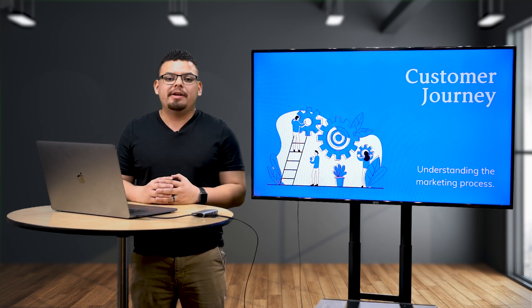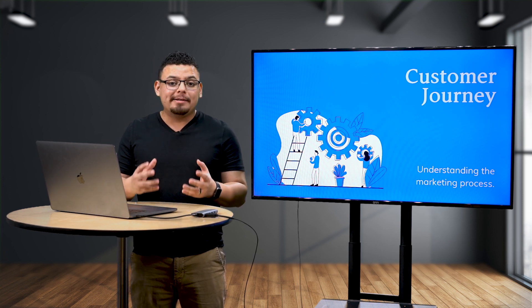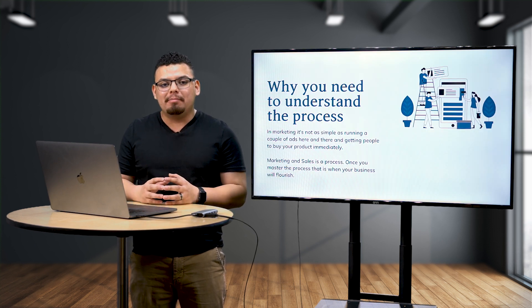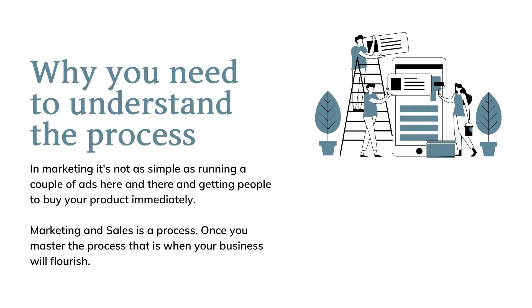Welcome to the customer journey course. In this course, we're going to be teaching you about the process of marketing and why it's so important to understand the difference between marketing and sales. If you're a salesperson and you understand sales, you know that a lot of things are in your control — how many calls you're making, the scripts you're saying, overcoming objections. There are a lot of things that you feel in control of.